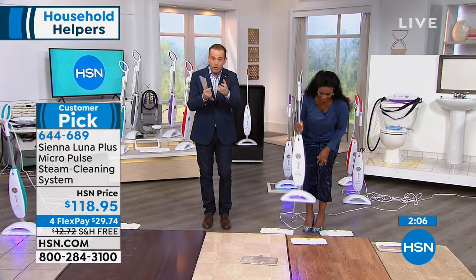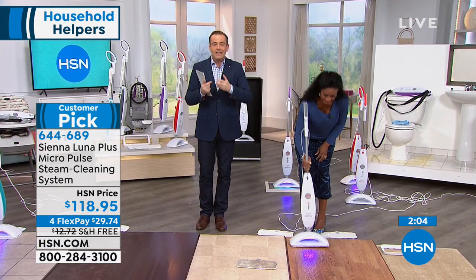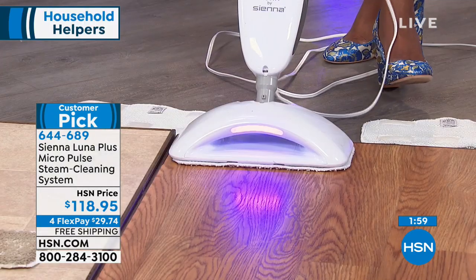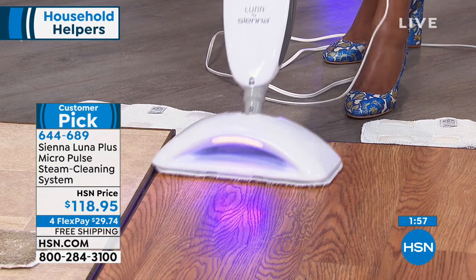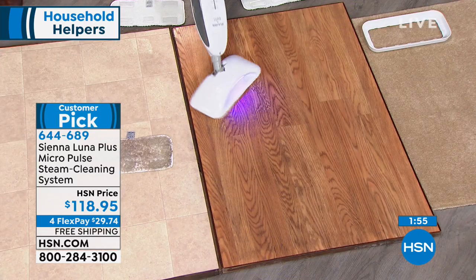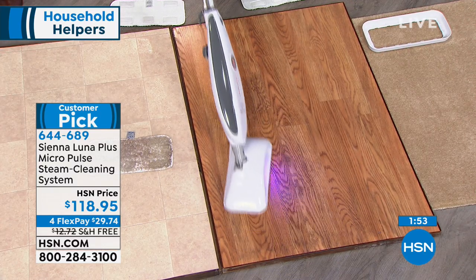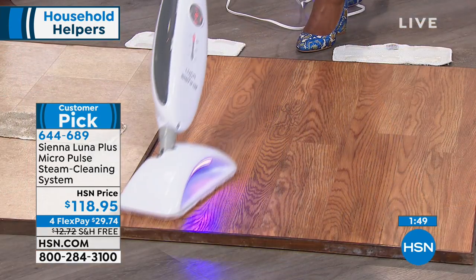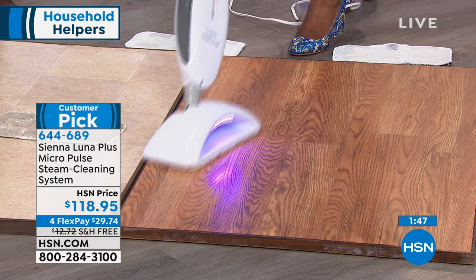The power of steam is going to clean effectively and help sanitize all your surfaces — top surfaces, bottom surfaces, floor surfaces — leaving everything crystal clear. And I can't stress enough how valuable that black light is; it never gets old.